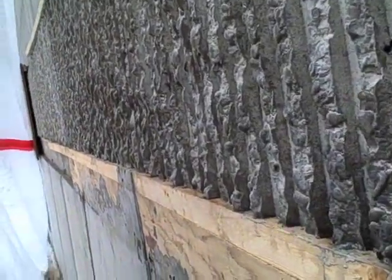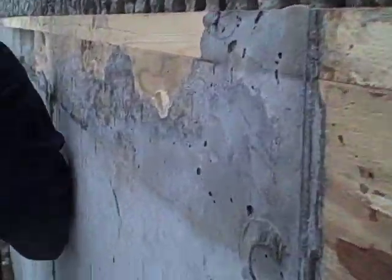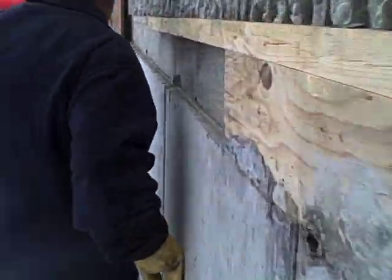In order to create a corrugated texture on some of the concrete wall surfaces, special form liners are placed in the forms.